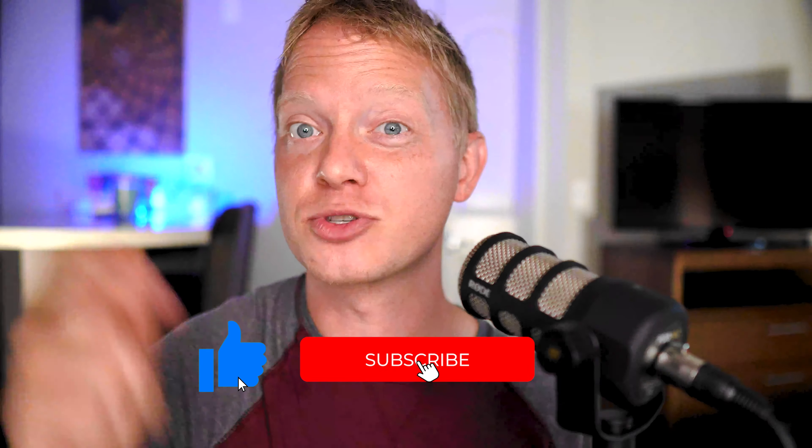If you're getting value out of this video, be sure to smash that like button. And don't forget to subscribe and ring the bell so you get notified every time a new video goes live.